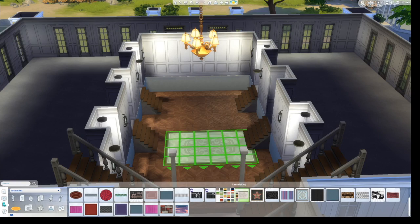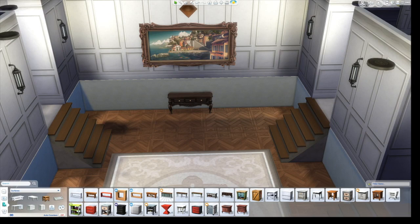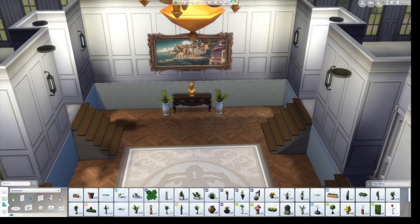At this point I'm starting on the decoration. The furnishing of the Von Trapp Villa is very minimal but also very traditional.